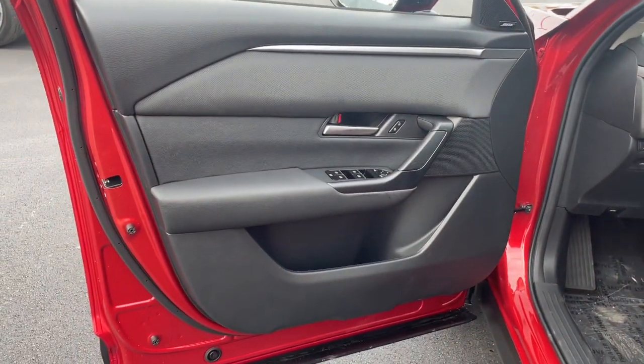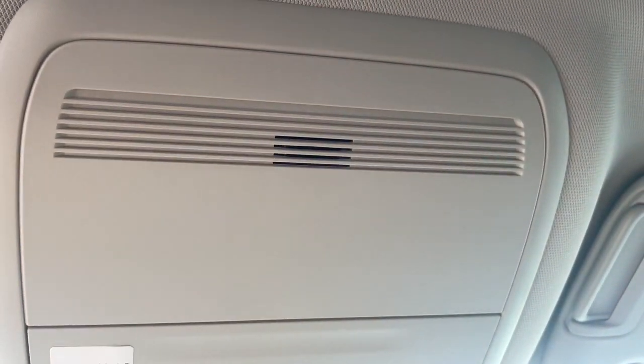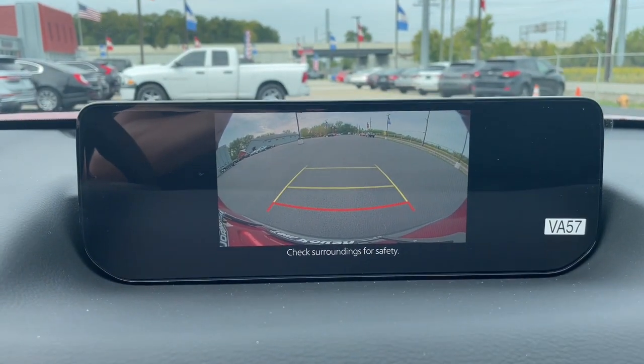These are just some of the great options this vehicle comes with: pre-collision system, lane departure warning, panoramic roof, all-wheel drive, keyless entry, sun moonroof, power liftgate, lane keeping assist, remote engine start, and adaptive cruise control.